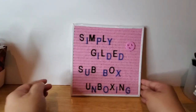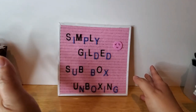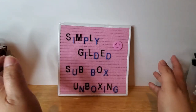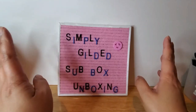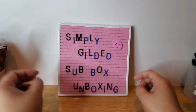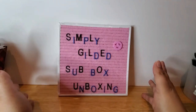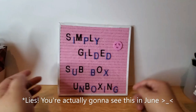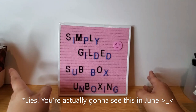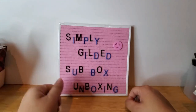Hi guys, it's Gwenny back with another Simply Gilded sub box unboxing video. This would be the last one for the Simply Gilded sub box for 2020 — episode 6. The boxes I'll be unboxing in this video are the November and December sub boxes. Hopefully I'll be able to upload this before the end of the year, but if not you're probably going to see this in January. I'm actually filming the intro earlier just because I'm too lazy to keep switching out this letterboard thing.